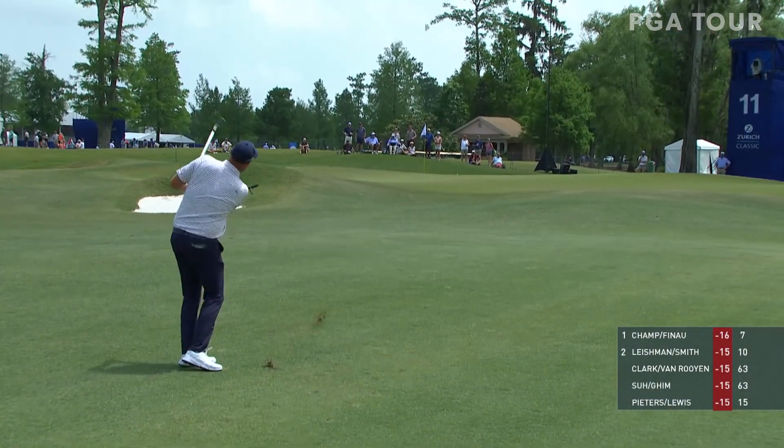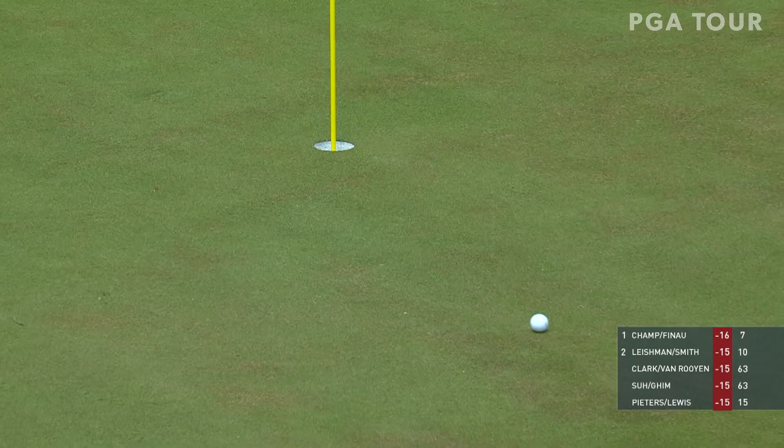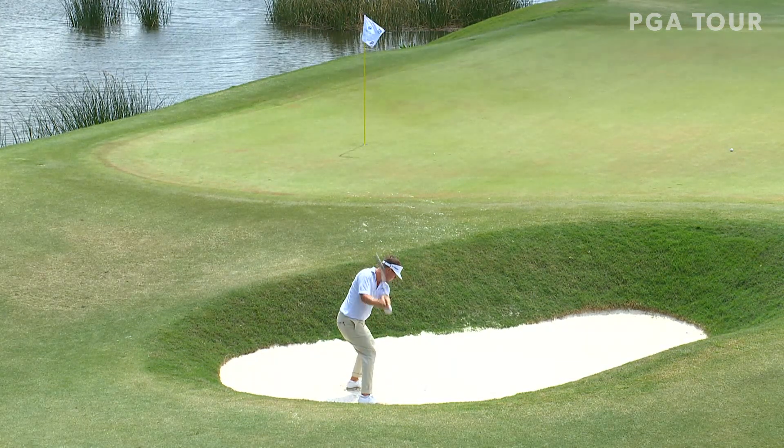Mark Leishman now, 15 under the score for that team as well. And from close to 60 yards, keeps it close at the par five. He would make the birdie, getting a share of the lead as he would take the team to 16 under.